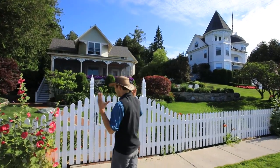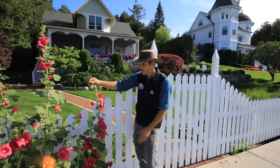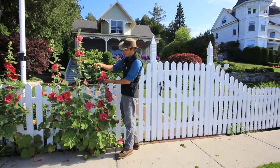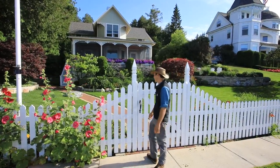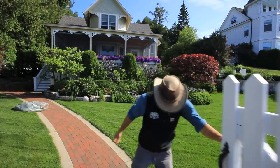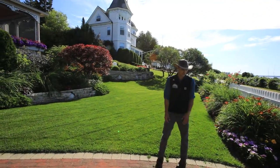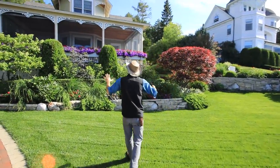So this is Hollyhock Cottage, named after the iconic blooms that have always historically come reaching right out of this white picket fence. These stunning fuchsia-colored hollyhocks are looking absolutely peak form right now. We'll step right in. Some of my crew is here - we'll probably catch up to them in the back. They've just fresh mowed the lawn. It's looking great.